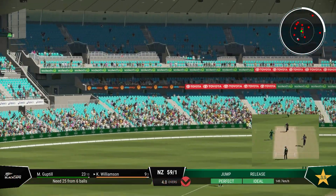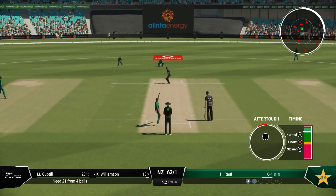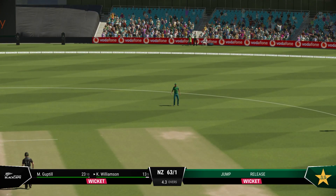Catch it! Lovely shot. Good seam position, but over-pitched. Gone — it's a good cap.